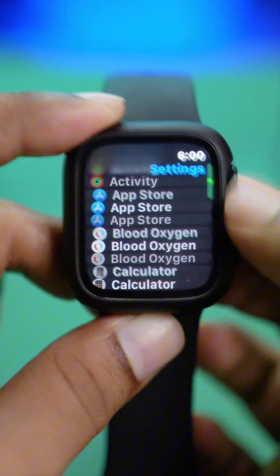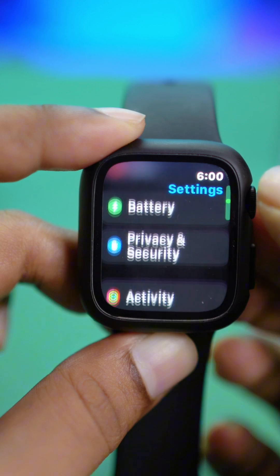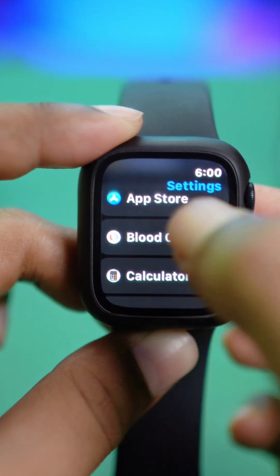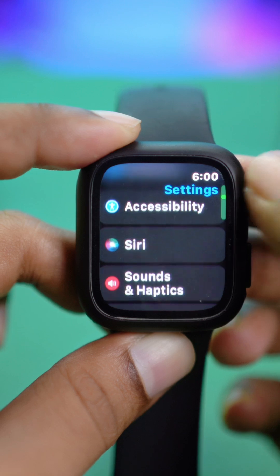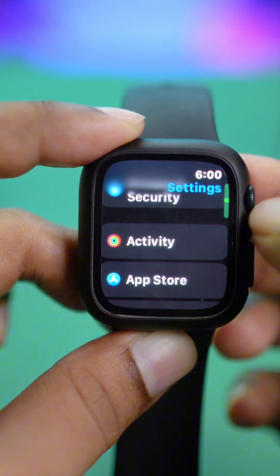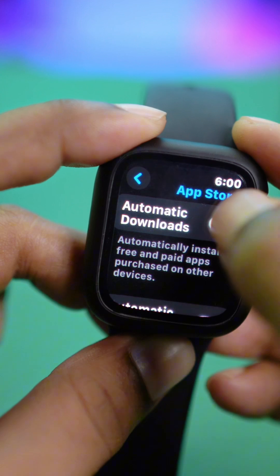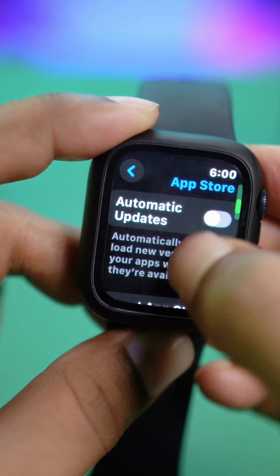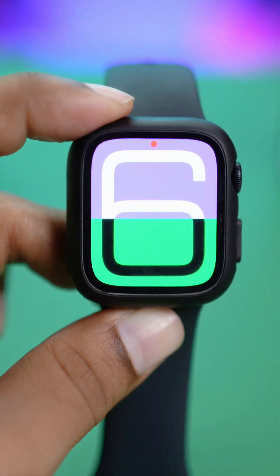The last step is simple. Open up your Settings, make sure you're on the main settings page, scroll down and find App Store, then tap on it. Make sure to enable Automatic Downloads and Automatic Updates. Now you're all good to go and your problem should be solved.